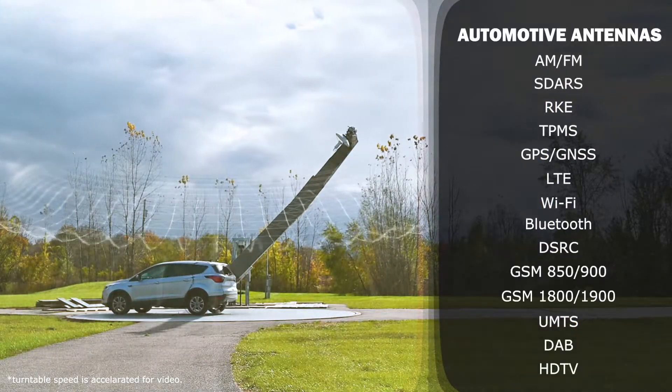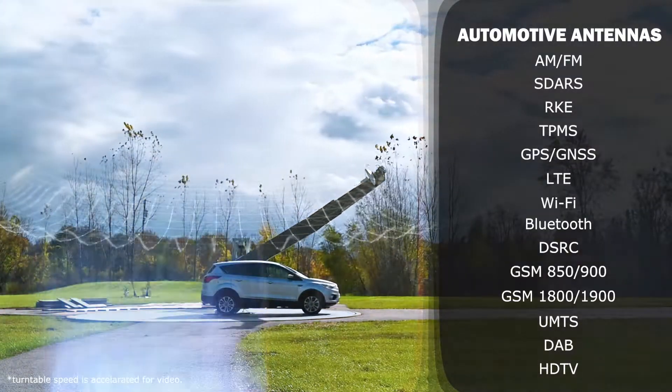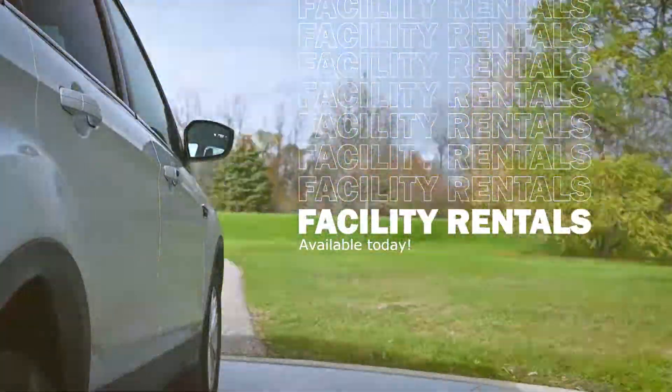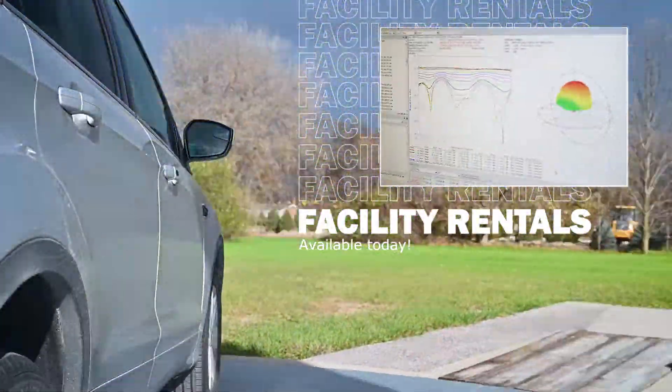On-site radio frequency experts are capable of measuring the performance of a wide variety of automotive antennas. Upon request, we also rent the site out for testing and provide the necessary tactical support to generate comprehensive reports for each antenna being tested.